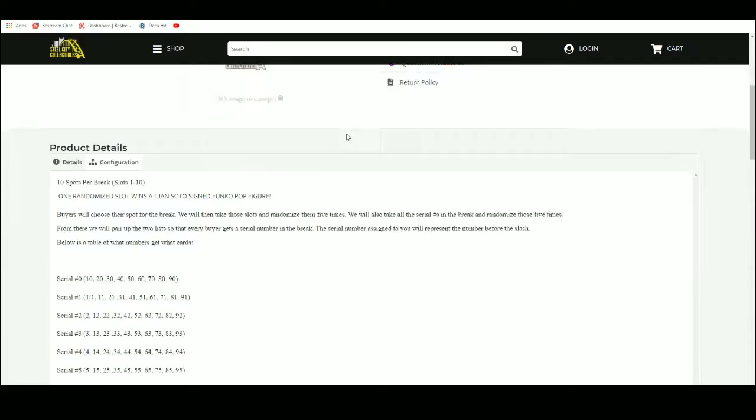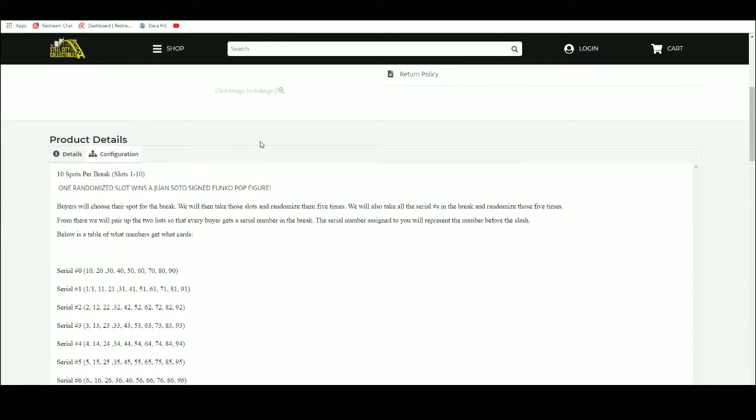Let's go ahead and jump over here. Ten spots — buyer shows their spot, we're going to take those spots and randomize them five times. We're going to randomize the serial numbers one through zero five times, then pair the two lists up so that every buyer gets a number in the break.